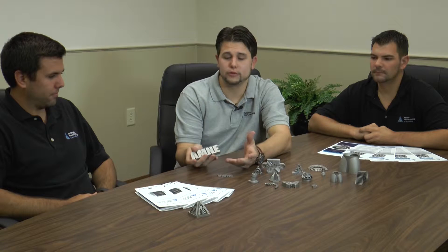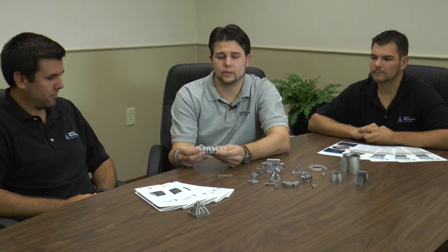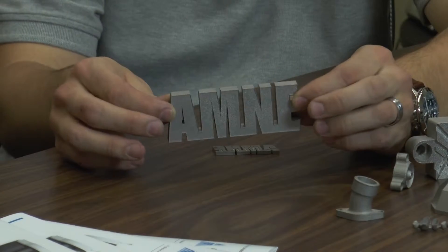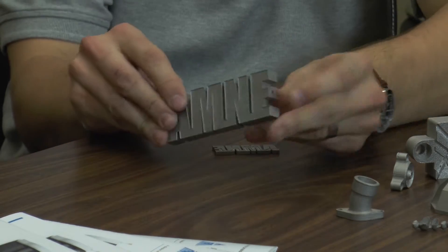We're here at Additive Manufacturing of New England and we're going to discuss one of the benefits that our 3D printing machine can offer. For a perfect example we're going to use conformal cooling, and here we have our logo with the letters AMNE. With this we're actually able to show you that we have a hole in one side of the A which passes through all the letters equally and comes out the side of the E.